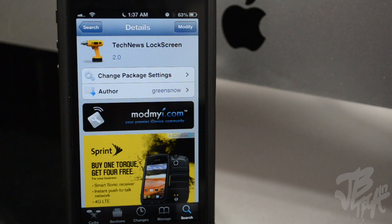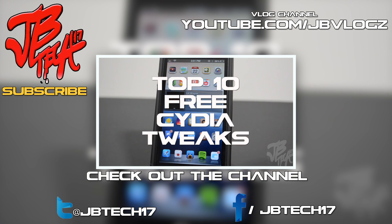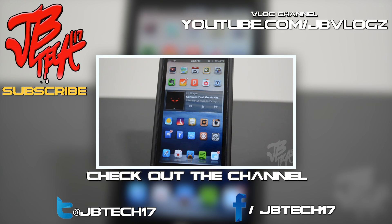You'll get all of my news feed straight on your lock screen. Anyways guys, thanks a lot for watching and I will catch you all on the next one. Peace!